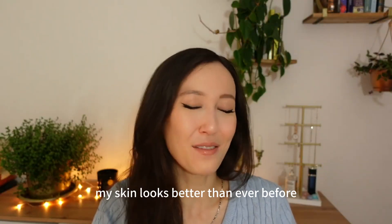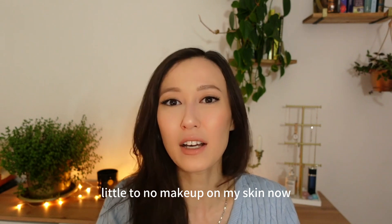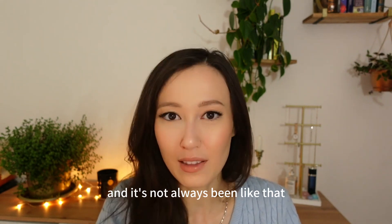My skin looks better than ever before and I use less skincare products and little to no makeup on my skin now, and it's not always been like that.